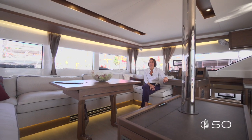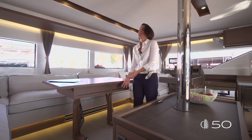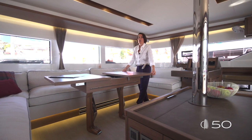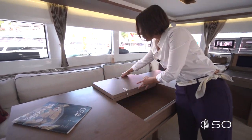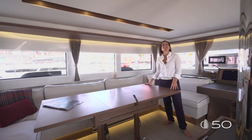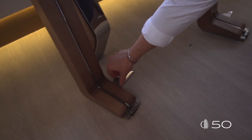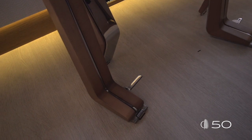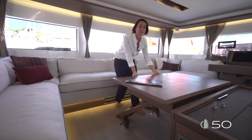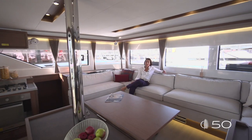Here you can see the optional table in its upper position — perfect for a bigger family. To get the table in its lowest position, you have to remove the fixing parts, then lightly pull the table down. You can then easily enjoy the large sofa.